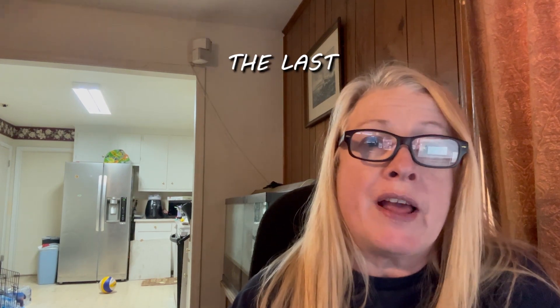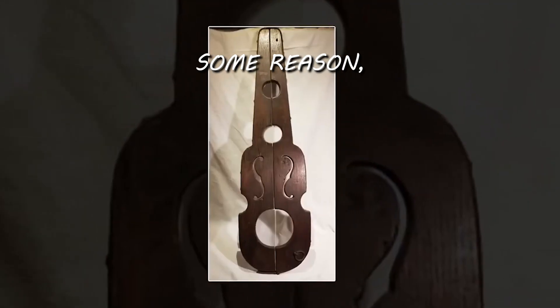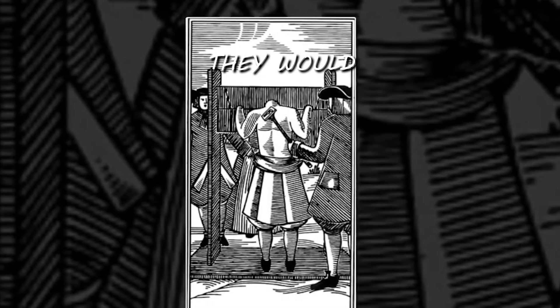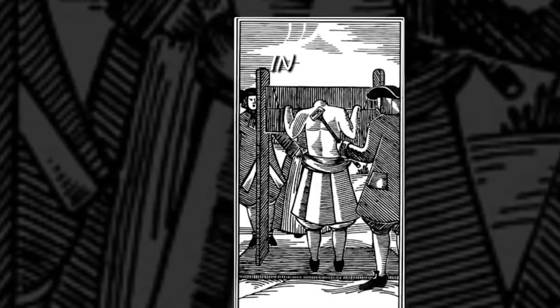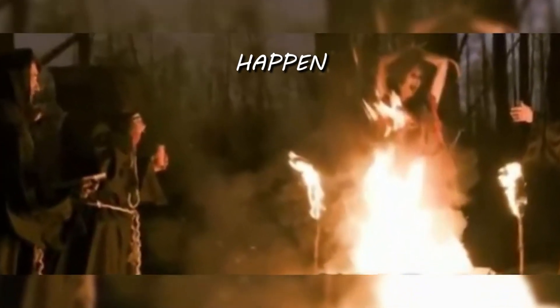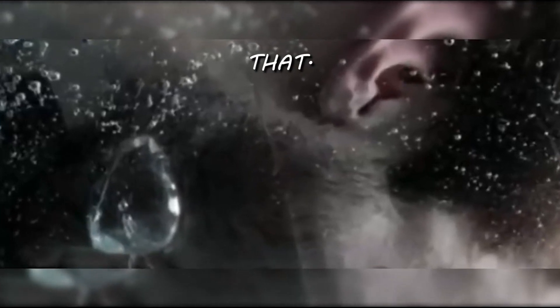These last two torture devices were used specifically on women. For some reason, some torturers really enjoyed torturing women. They would torture women in England by drowning them if they committed a crime, whereas men were hanged so it would happen quickly. For women, they wanted to put them in a water pit so that they would take a long time drowning.